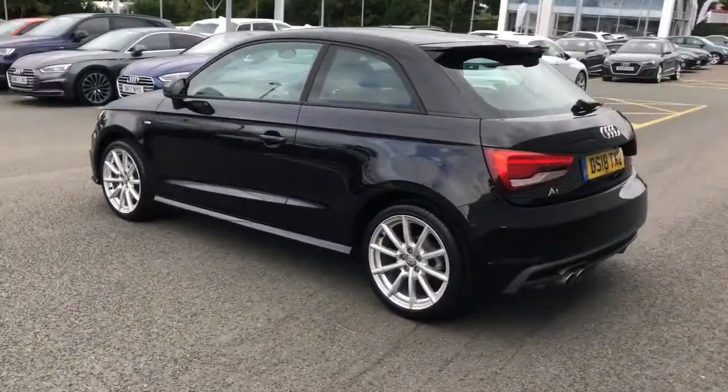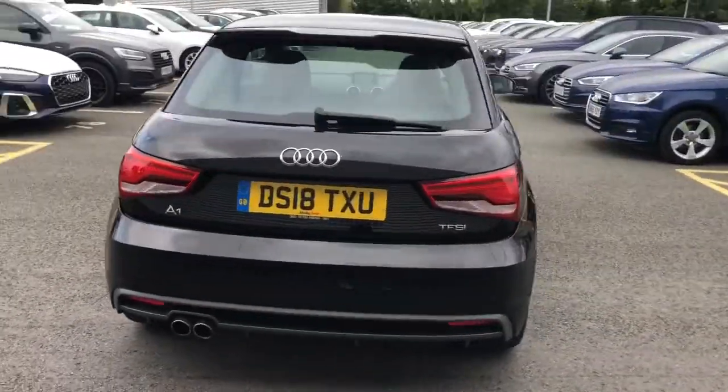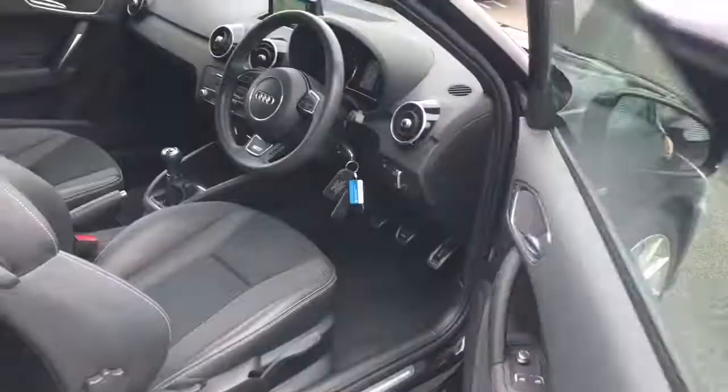This vehicle is finished in Mythos black, features 17-inch alloy wheels, the XN headlights with LED daytime running lights, and the vehicle features the rear parking sensors.